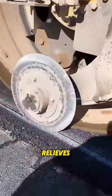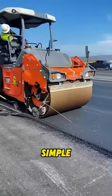So edge cutting is a must. It relieves pressure from the surface. It looks simple, but it's a critical step.